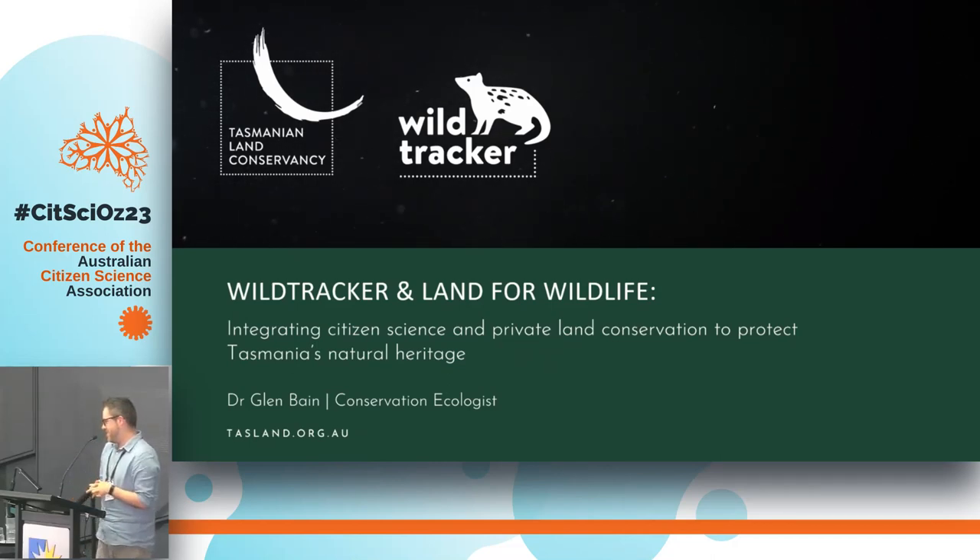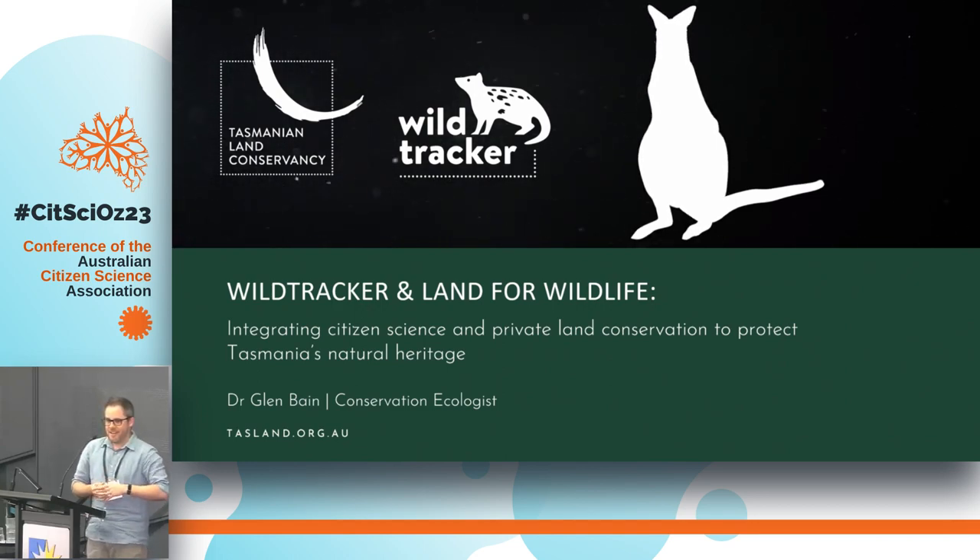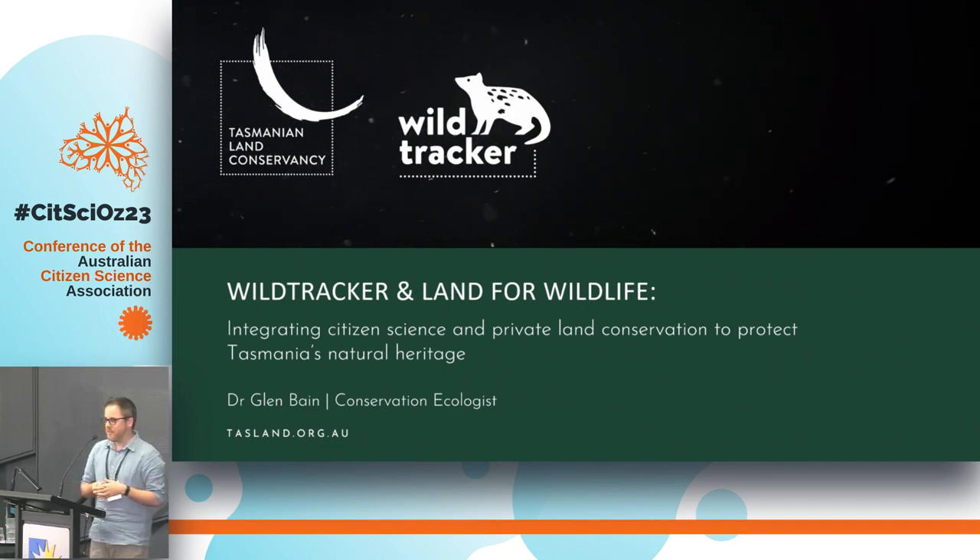Today I'm going to introduce you to the Tasmanian Land Conservancy's citizen science program called Wild Tracker. I'll touch on how that relates to our other conservation programs including Land for Wildlife, and then at the end I'll explain a little bit about our tech behind the platform. There are a lot of similarities with the coral reef project that was spoken about earlier this morning.